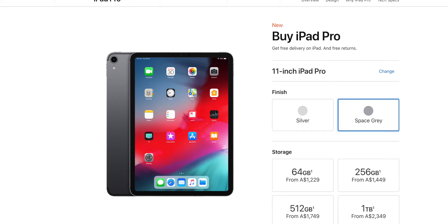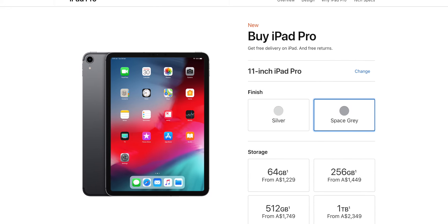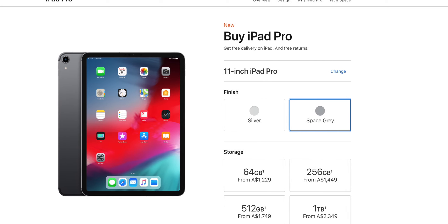Hey everyone, my name's Ramal and welcome back to my channel. In this video I'll be going over why I chose the 12.9 inch iPad Pro over the 11 inch from a student's perspective. I was initially set on buying the 11 inch iPad Pro because it was small, compact, easy to carry around and cheaper than the 12.9 inch model. But after I tried out the 11 inch alongside the 12.9 inch at the Apple store, I realised that the 12.9 inch was, for me at least, a better buy.